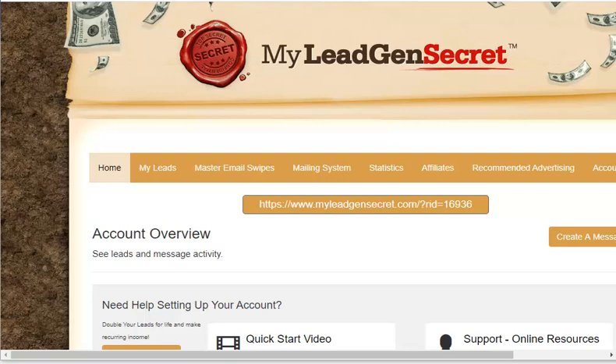The con of MyLeadGenSecret is that you have to learn how to do cold marketing. However, this is not much of an issue since the emails are of individuals seeking business opportunities. My verdict: at $30 a month for 3,000 emails of individuals seeking business opportunities, I think it's a good offer. Sign up through my link and I'll give you the master email swipes plus other bonuses. Thank you for going through this review — I look forward to you purchasing MyLeadGenSecret through my link.